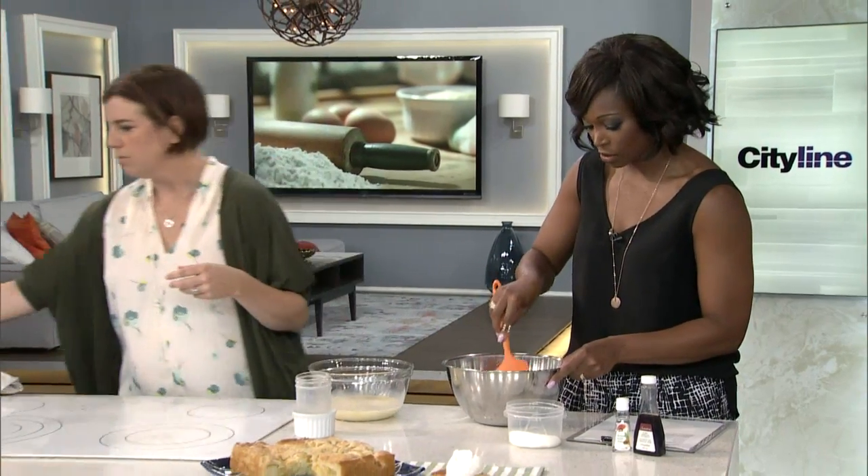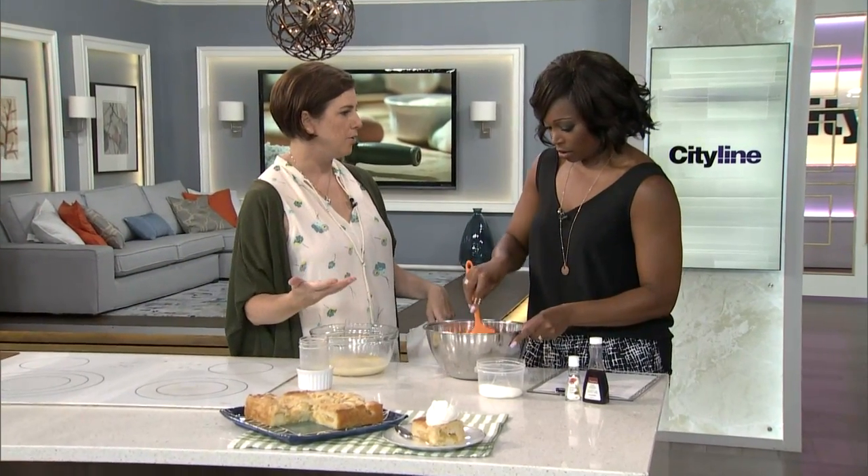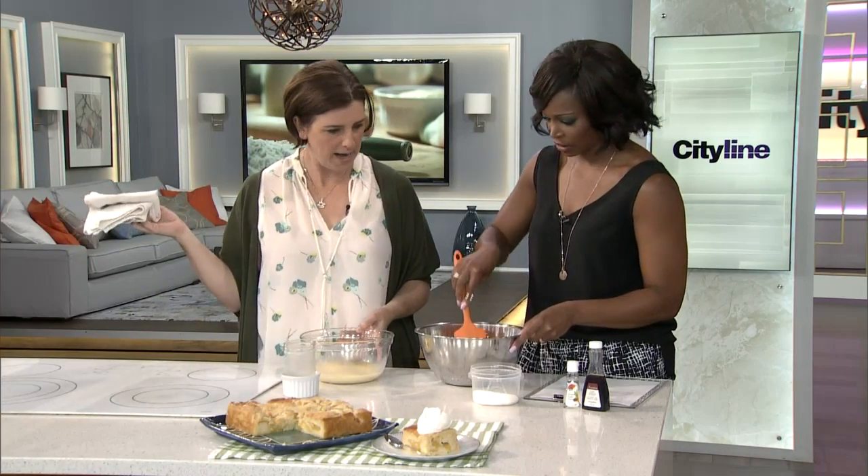Sometimes I buy cream because someone's coming to visit and they take cream in their coffee, and then you don't need all that cream left over — so use it for this.